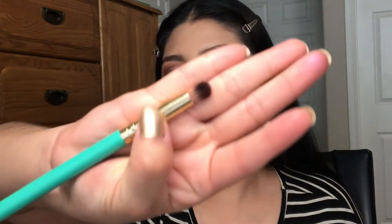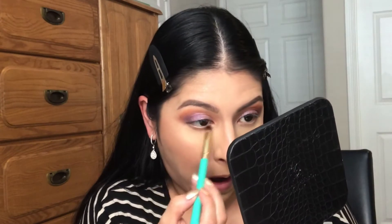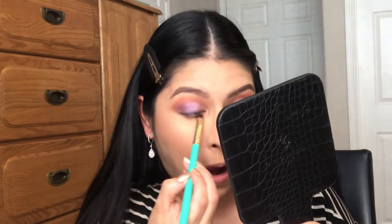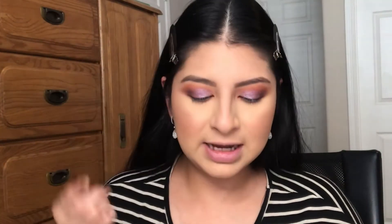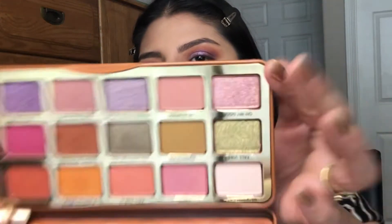I'm grabbing a pencil brush from BH Cosmetics and putting the same crease colors on the lower lash line. For the inner corner, I'm using a really tiny brush and putting a bright inner corner shade in there.